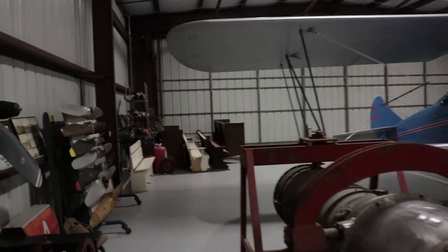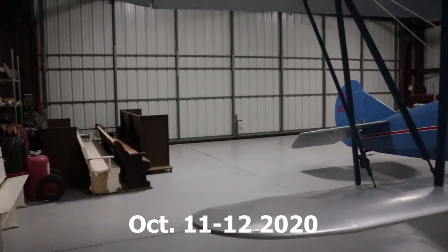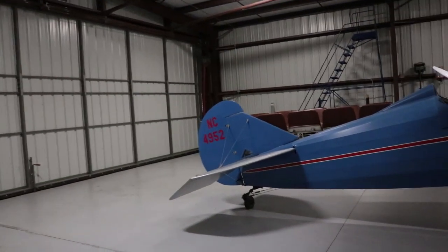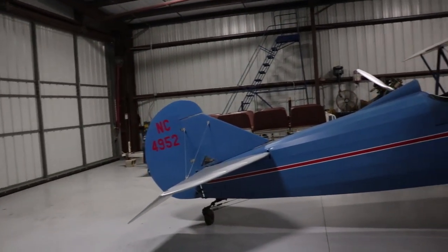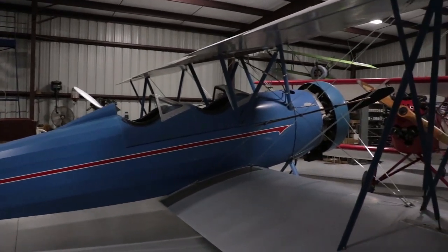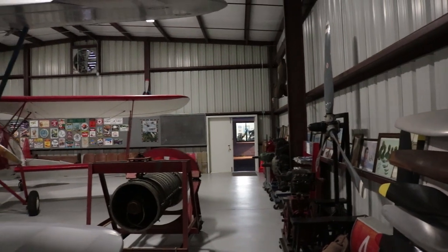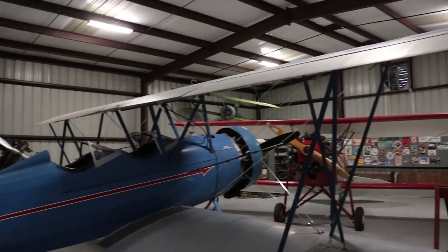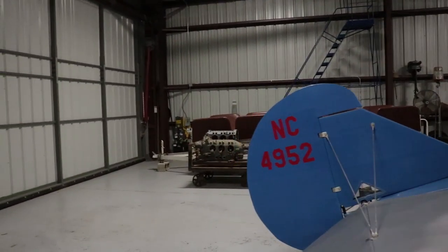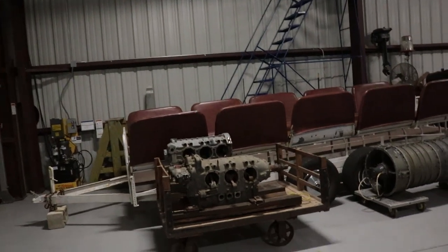Thomasville also has a yearly fly-in — I believe it's in the fall. It's a fly-in and camp-out, camp under the wing. It's been going on for several decades. Everybody should know about that by now. I've personally camped here — they have camping facilities with showers on site and usually food available. So if you haven't been to the Thomasville Airport, it's a good stop-off and a good place to visit during their fly-in.